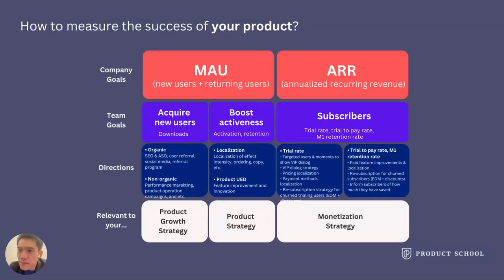I'd like to combine company goals with funnel analysis to help you understand product strategy better. Let's assume you are working on a subscription-based product. We have two company goals: MAU and ARR. For MAU, we can break it down into acquiring new users and boosting activeness, which is relevant to retention. For new users, you can focus on organic and non-organic user acquisition channels. For existing users, you can improve localization and core product user experience design.